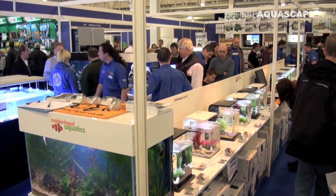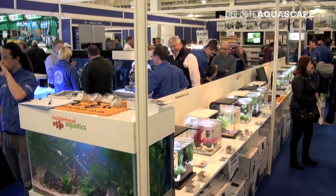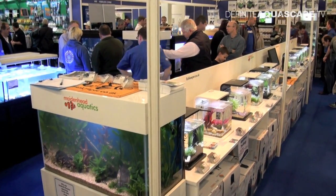Hi everyone, this is Piotr Kieszkowski from Aquarium Television / Definite Aquascape TV, and this is the second video showing rare and interesting aquarium fish displayed at the booth of Maidenhead Aquatics during the Aquatics Live 2012 show in London.